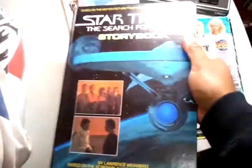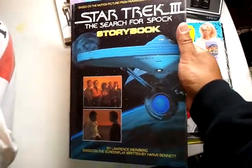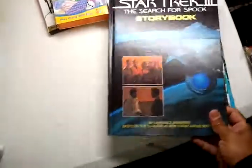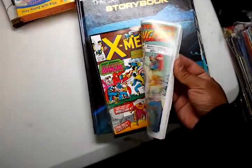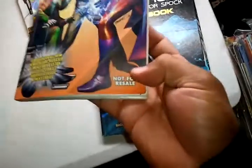Then I got Star Trek III: The Search for Spock storybook — it's a hardcover. Got this X-Men comic, I think it's a promo. It says this is not for sale.